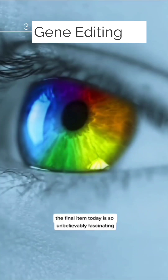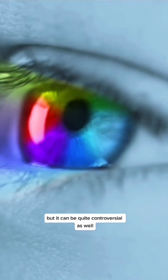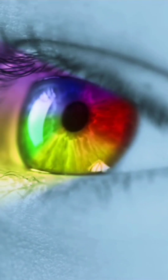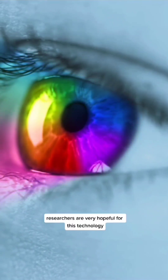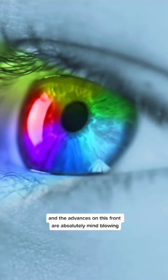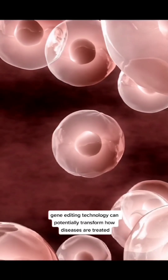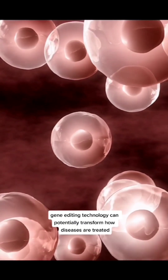The final item today is so unbelievably fascinating, but it can be quite controversial as well — gene editing. Although many go right to a bad place with this topic, researchers are very hopeful for this technology, and the advances are absolutely mind-blowing. Gene editing technology can potentially transform how diseases are treated.